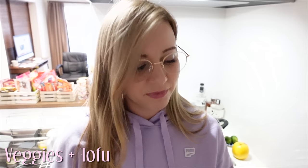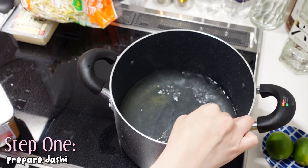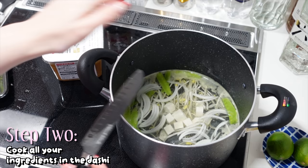Miso soup is one of the easiest soups to make — you basically only need three things: miso paste, dashi, and whatever ingredients you want to add. That's completely up to you. If I can give you one tip on cooking miso: get all your ingredients cooked and ready to eat before you add in the miso paste. Once you add in the miso, you don't want your soup to boil because that will ruin the flavor. Get your dashi ready, cook all your ingredients in the dashi — except for garnishes like green onions that you'll sprinkle on top after.